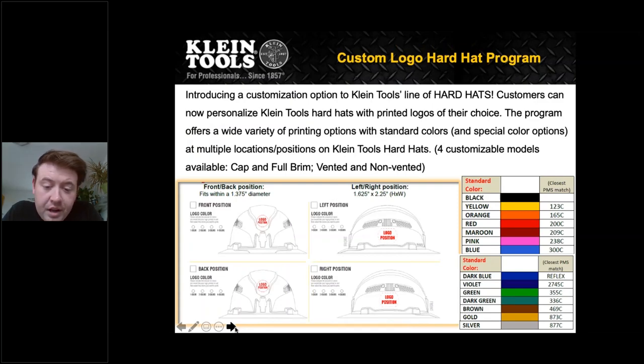We also offer customization. If you're a contractor or know of any accounts who would like to have their hard hat customized, we will happily do that. Right now we're only able to do that in white, though we're looking at other colors. The colors you see on the side there could be logo colors as well. Please feel free to reach out if you'd like to go down that road.